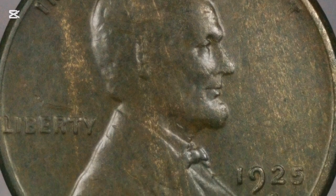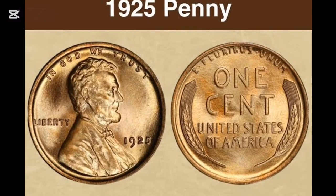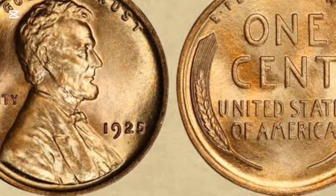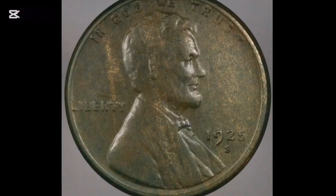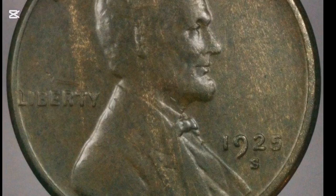On the earliest 1909 pennies, the initials appeared instead on the reverse. They were considered too prominent there and were removed later that year, then reinstated on the obverse in 1918. The familiar phrase 'In God We Trust' appears above the image of Lincoln. To its left is the word 'Liberty,' while the date is to the right. Pennies struck in Denver or San Francisco have mint marks, while those from Philadelphia do not.